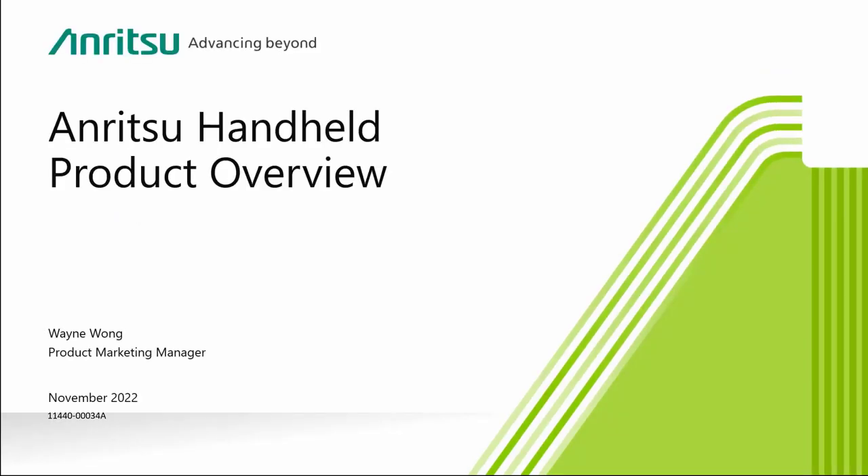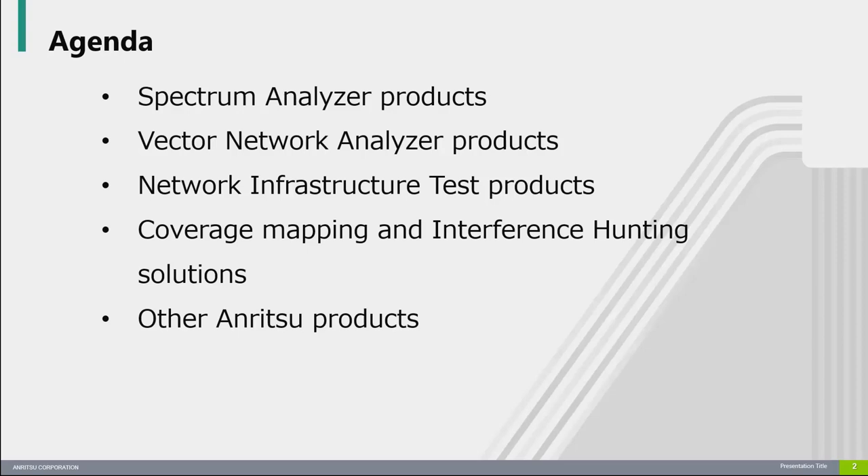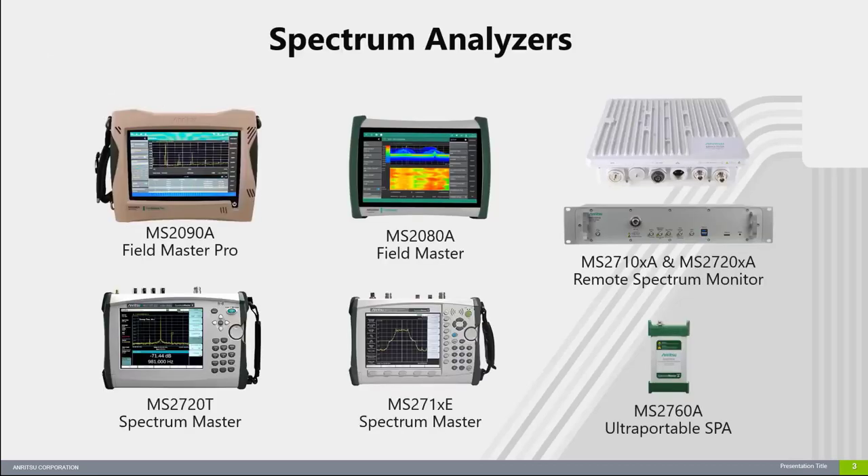Today's presentation will provide you with information about all of the RF handheld products that we offer. I have broken down our product offerings into five categories: spectrum analyzers, vector network analyzers, network infrastructure test products, coverage mapping and interference hunting solutions, and other products offered by different divisions within Enritsu Corporation. Please note that this presentation will give you only a very high-level overview of our product offerings.